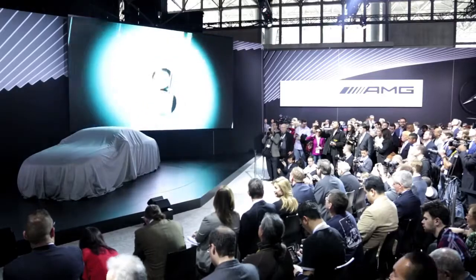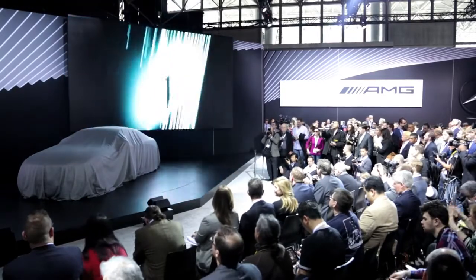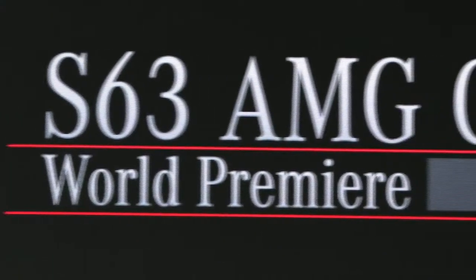Hello everyone, I'm Steve Cannon, President and CEO of Mercedes-Benz USA, and I'm coming to you from the floor of the New York International Auto Show, where in just a couple of hours we're going to reveal the world premiere of the S63 AMG Coupe.